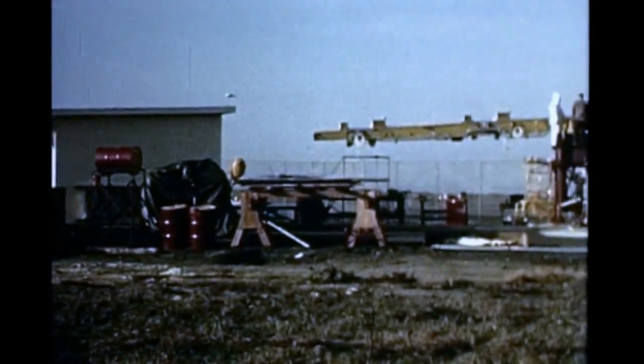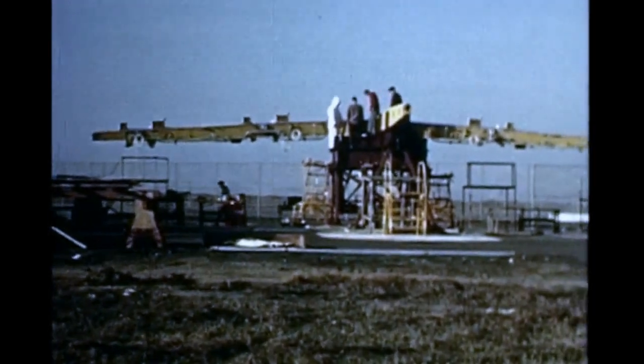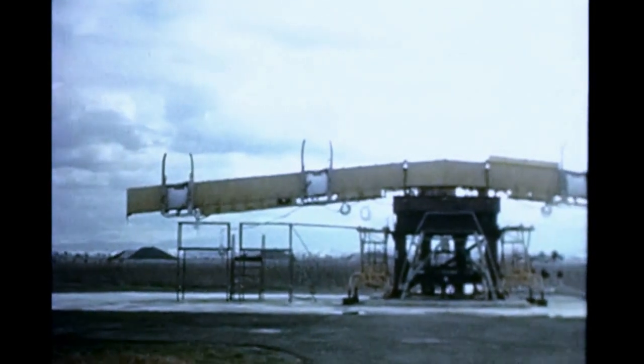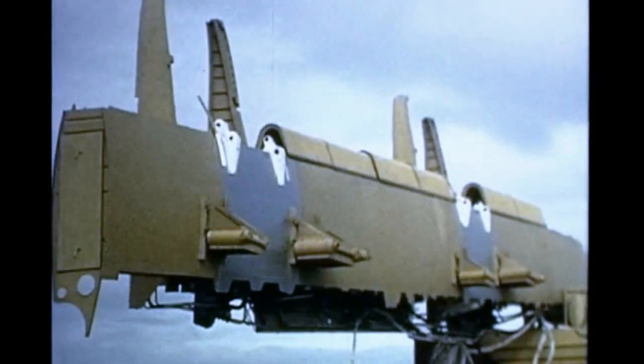At the Moffett Field Naval Air Station, Hiller is readying the propulsion test stand for dynamic testing of the complete propulsion system. At the propulsion integrated test stand, installation of components continues for the fuel, hydraulic, electrical, and control systems.